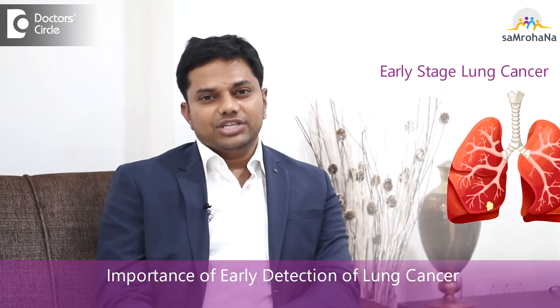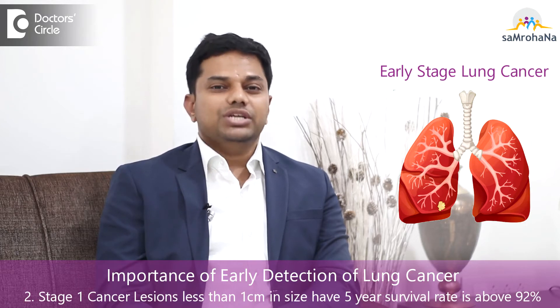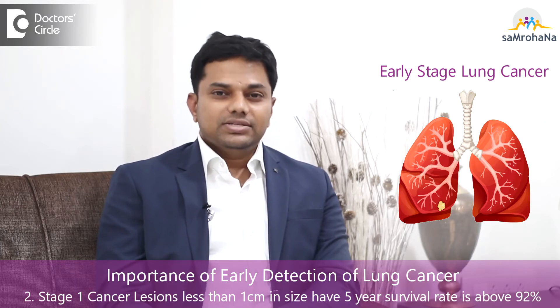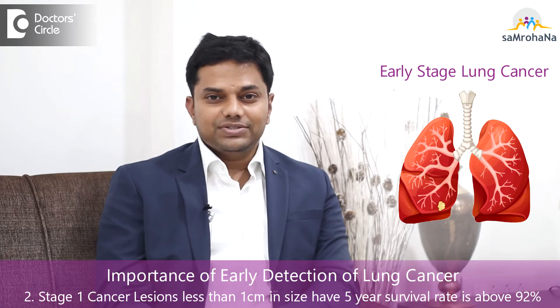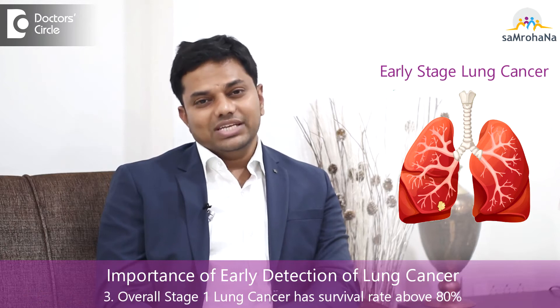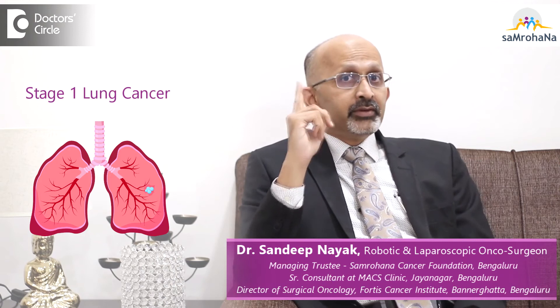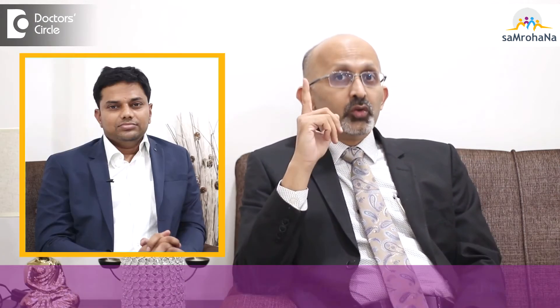The importance of detecting cases in stage 1 is that the prognosis is going to be very good. For example, patients with stage 1A lung cancer — lesions less than 1 centimeter in size — have a 5-year survival rate above 92%. Overall, stage 1 lung cancers have a survival rate above 80%. That is the importance of early detection.